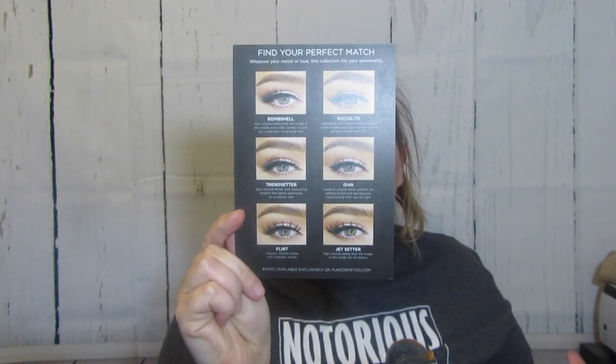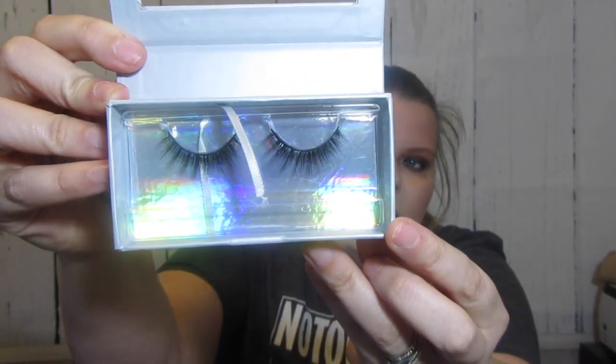The next thing is from Pure Cosmetics and they sent me six of their new cruelty-free Pure Pro eyelashes - my sweet little card. They're 3D silk, cruelty-free pro eyelashes and they just look like this. I got six different pairs. I was really excited because if you know anything about me, you know I love my fake lashes.